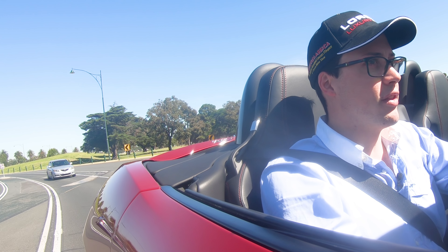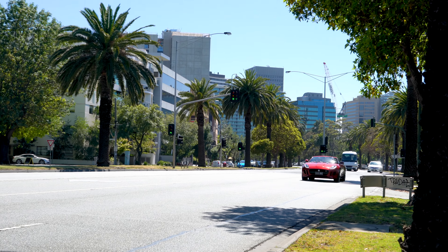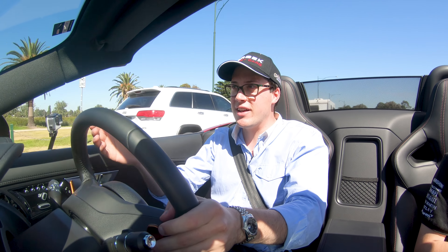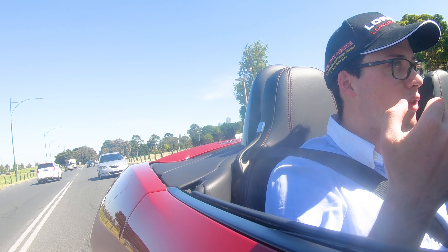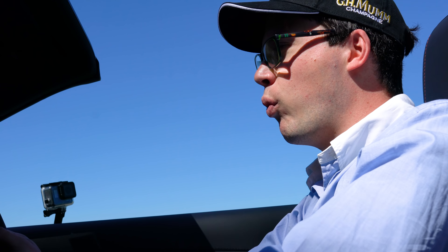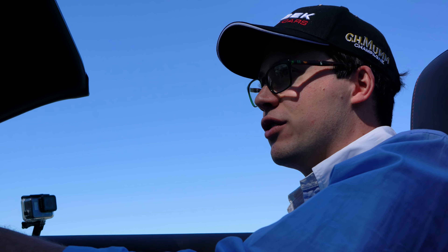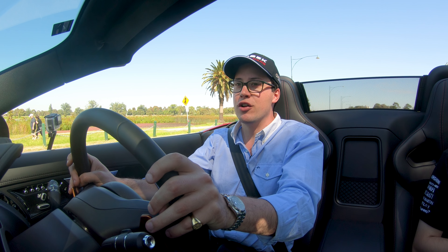I don't know what they've done, but it's a very angry car. Very angry. And best still, when you drop it down again while coasting — you hear that? It's like gunfire. It's unbelievable. I don't know what they've done to it. There's absolutely no reason for it, but would I change it? Absolutely not.